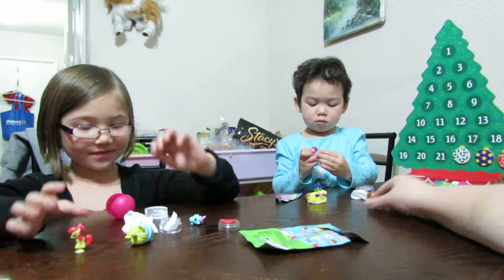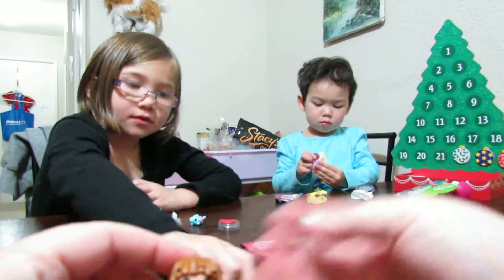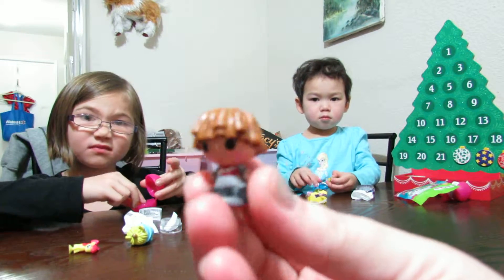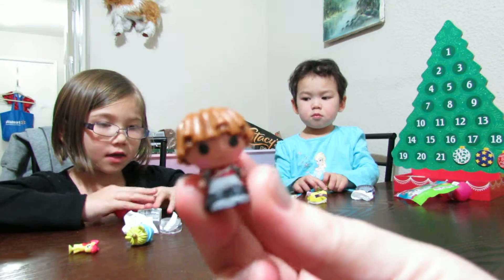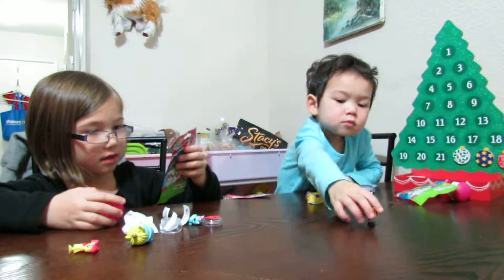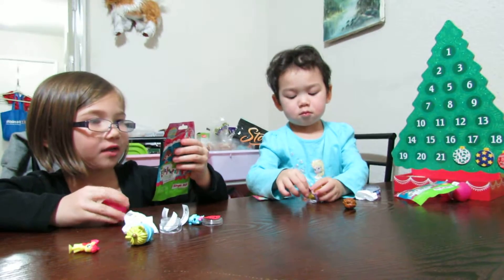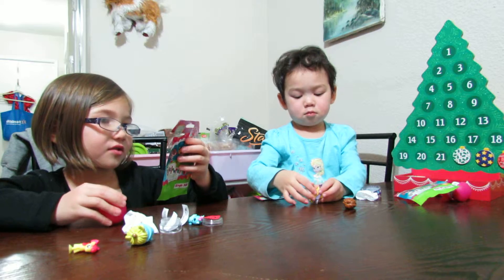What are those? And this is the Lala Loopsie Tinies that Chloe got here. His name is... we don't know, so if you know, you can put a comment on our subscribe.